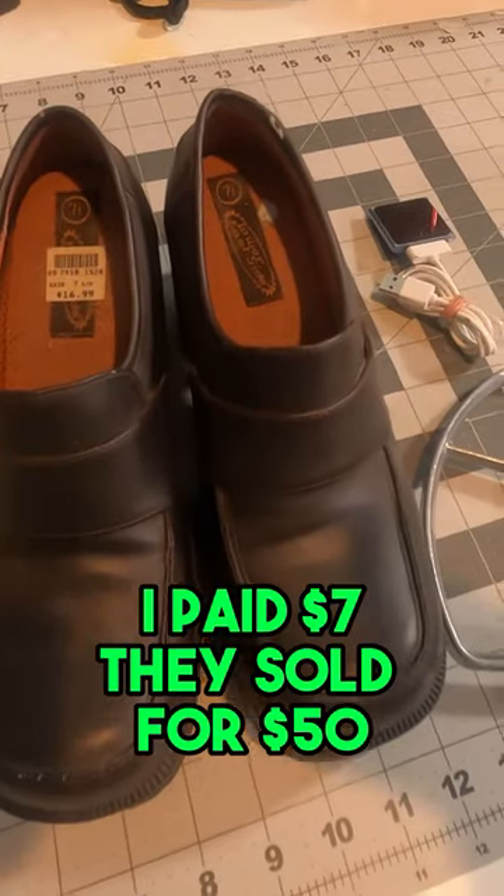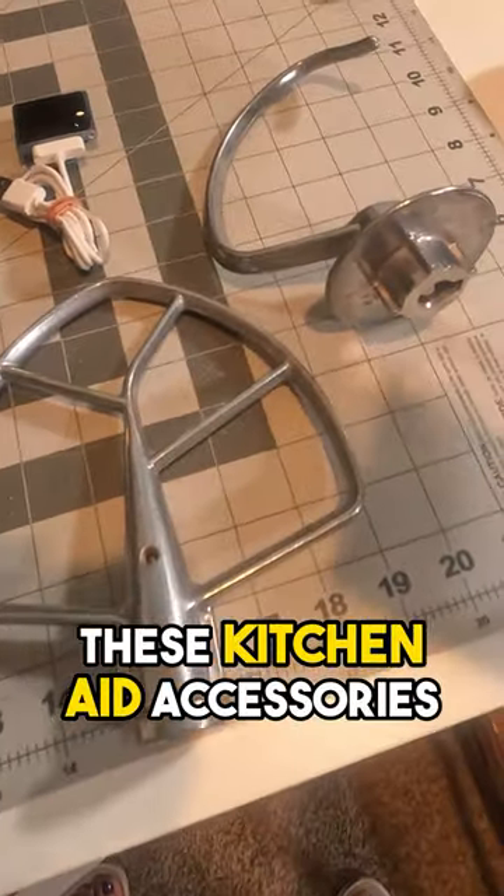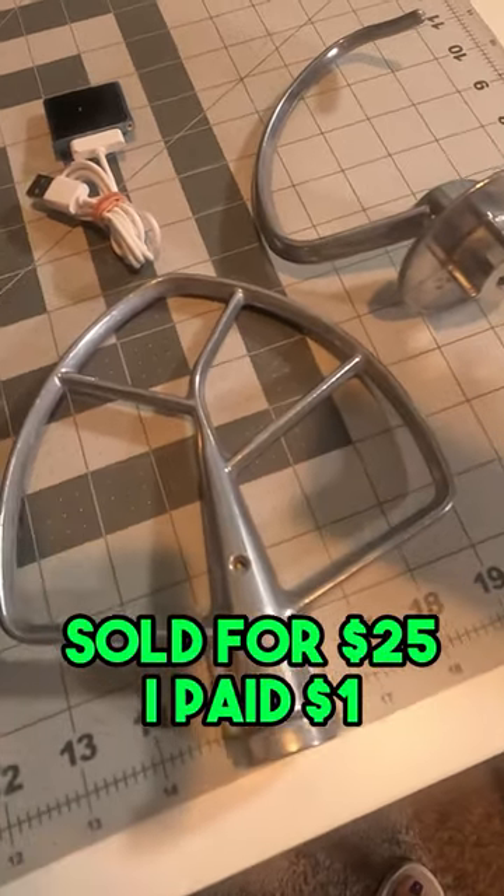Starting off with these 90s shoes — I paid $7 and they sold for $50. These KitchenAid accessories sold for $25; I paid a dollar.